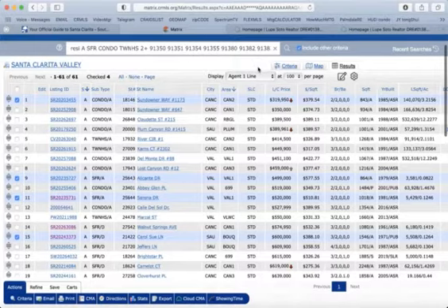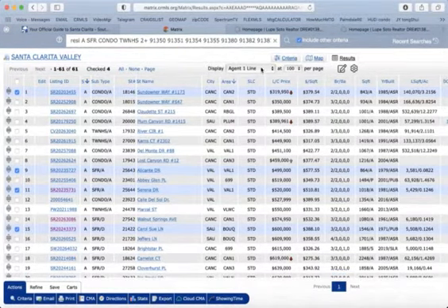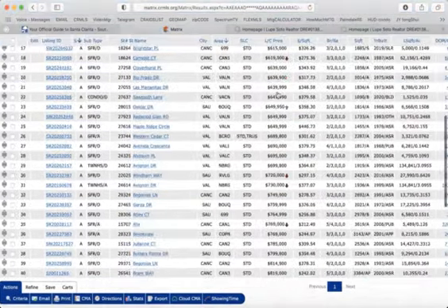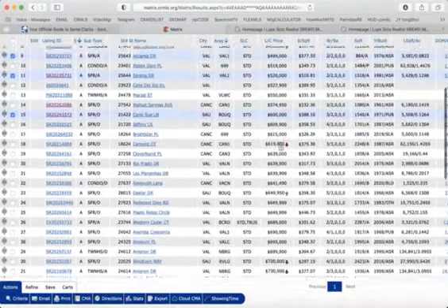I wanted to preview the price range of Santa Clarita homes for sale. It's from $319,000 all the way to $7,500,000.